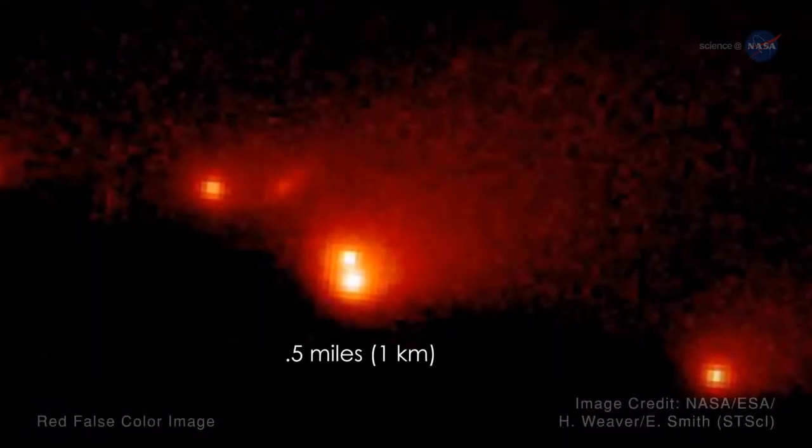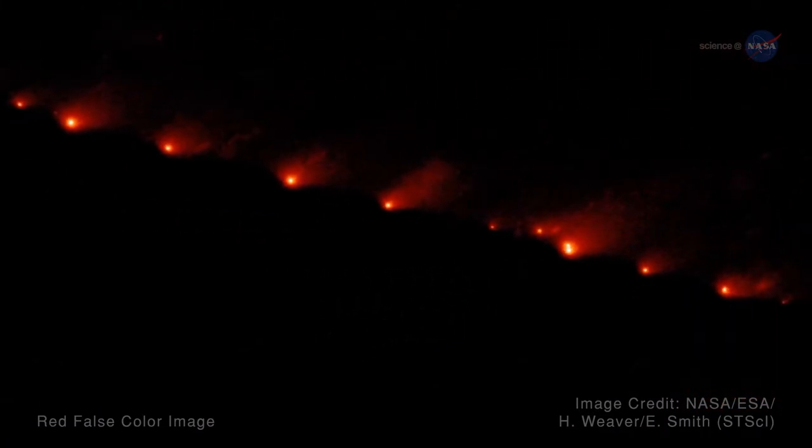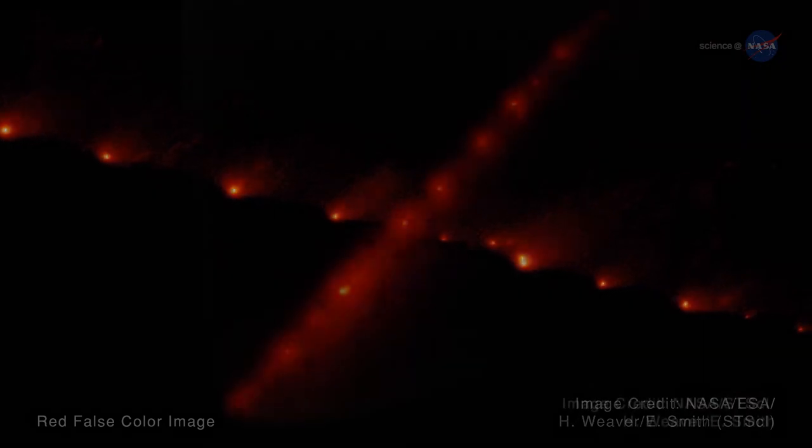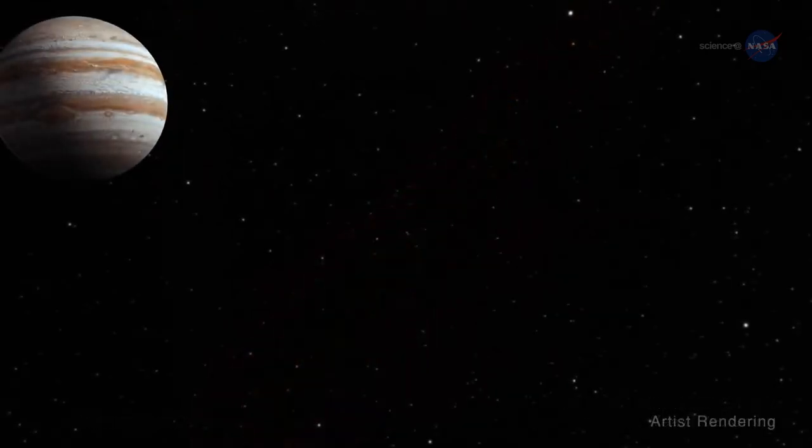In 1994, 21 fragments of this comet crashed into Jupiter, producing energy comparable to about 300 million atom bombs. Those fragments created enormous plumes of gas that were visible for many months before being blown away by Jupiter's storms.